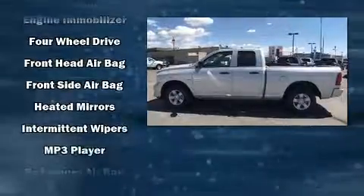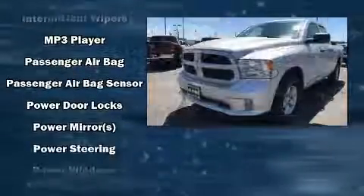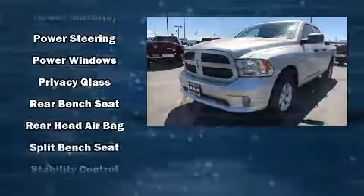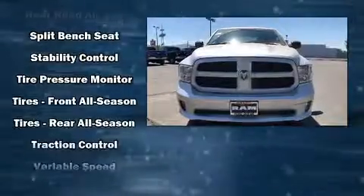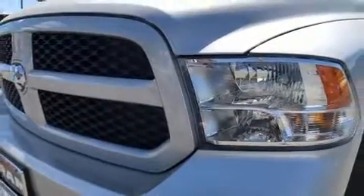Passengers are protected by various safety and security features, including head curtain airbags, front and side impact airbags, traction control, ignition disabling, and four-wheel disc brakes with ABS. Brake Assist technology provides extra pressure when applying the brakes.